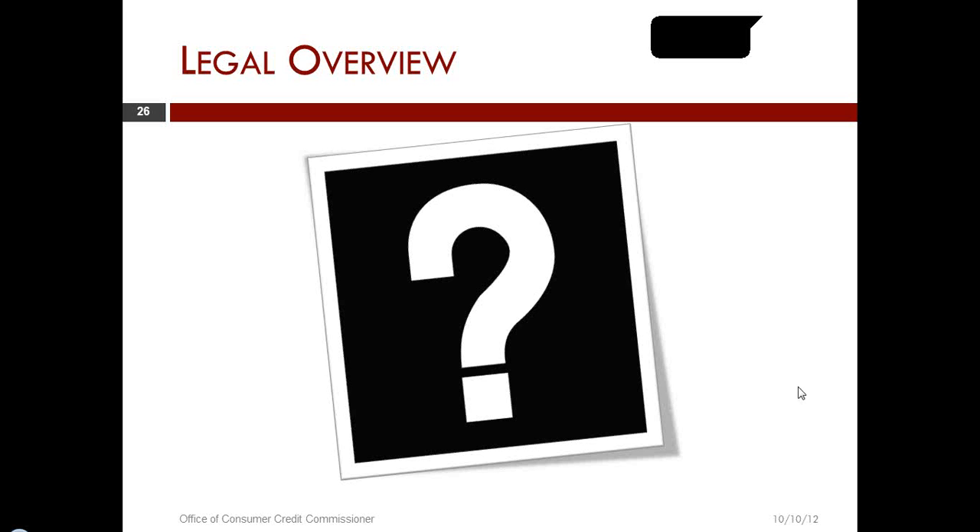Would the original check be considered a post-dated check? I don't understand how the facts here would change the fact that the original check, when it was given, still had a date at a later point in time. The original check would still have to be post-dated.